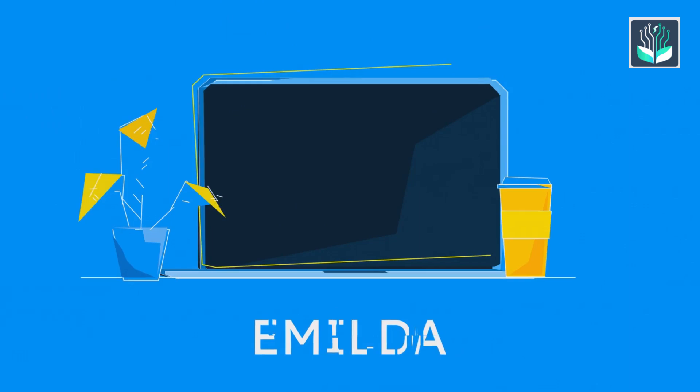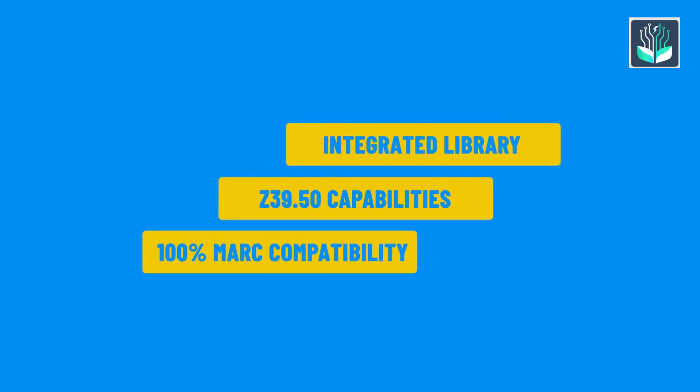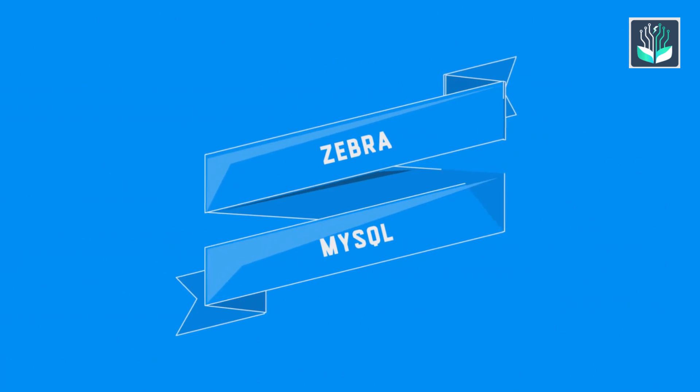We also have Emilda, a widely defined and well-documented integrated library system. It exhibits Z39.50 capabilities and 100% MARC compatibility. Emilda is achieved using Zebra indexing.